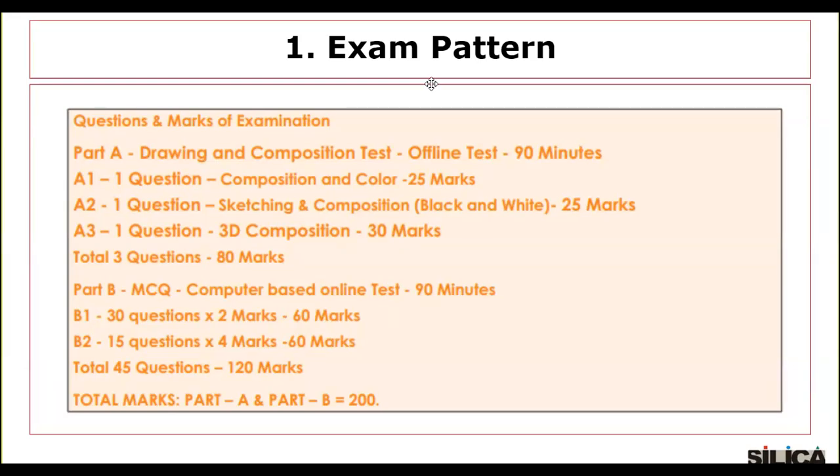Part B will be an MCQ computer-based online test of 90 minutes. B1 has 30 questions at 2 marks each, totaling 60 marks. B2 has 15 questions at 4 marks each, totaling 60 marks. So Part B has a total of 45 questions worth 120 marks. With both parts combined, the total exam will consist of 200 marks.